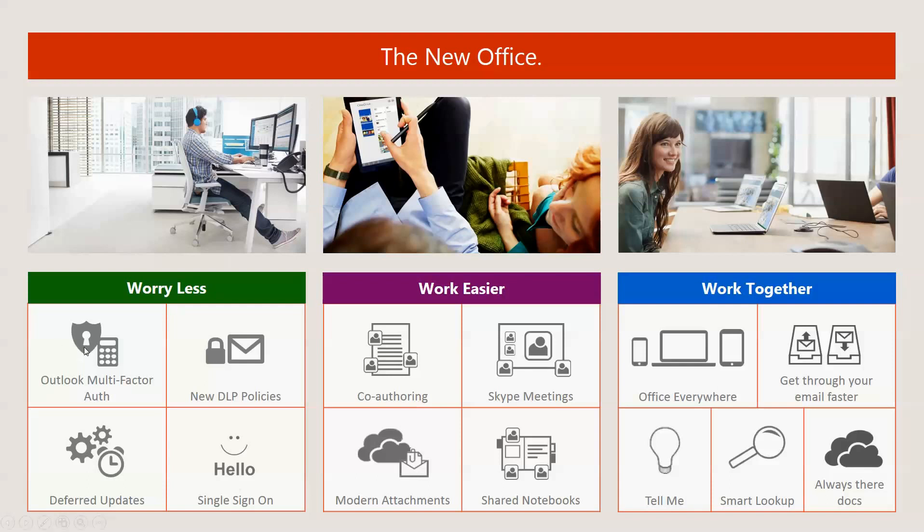Here are some of the reasons why you should worry less: multi-factor authentication, data loss prevention policies, deferred updates, and single sign-on — you're signing on once and have access to the whole suite. For working easier, you can co-author, you can have Skype meetings, attach your documents with ease with Outlook 2016, and share notebooks and files using SharePoint.